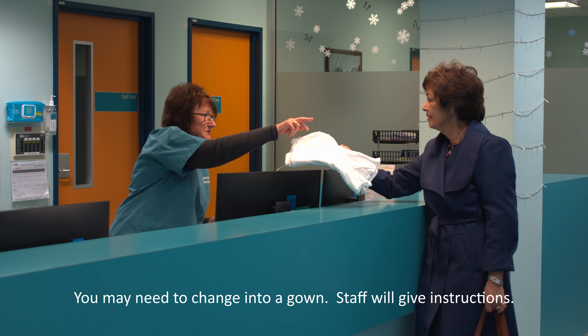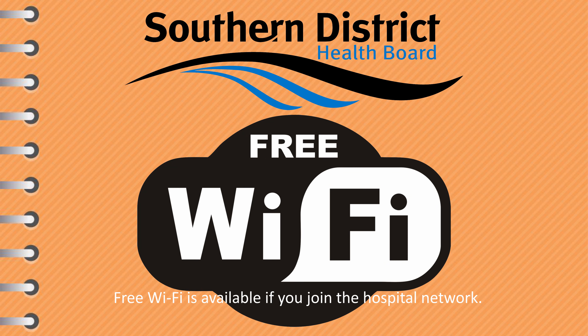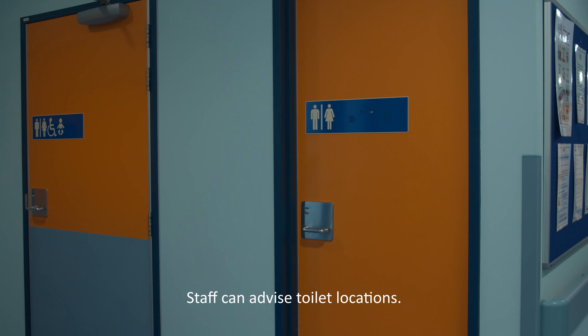They will tell you where to wait and give you a gown if you need to get changed. Southland Hospital offers patients attending appointments free Wi-Fi, which can be accessed by joining the network under your phone settings. Bathroom facilities are available within the department. Please ask a staff member for location.